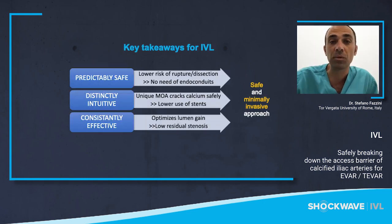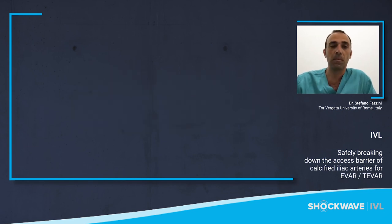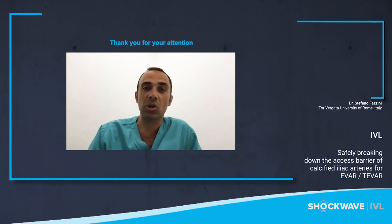In conclusion, the IVL catheter is safe, intuitive, and effective. We have a lower risk of ruptures and dissections, with no need for endoconduits, and we can reduce the use of stents while optimizing luminal gain with low residual stenosis. Thanks to this new technology applied to calcified iliac arteries, we have a safe and minimally invasive approach for our aortic procedures, reducing the rates of complications, hospital stay, and recovery times for our patients. Thank you for joining us.